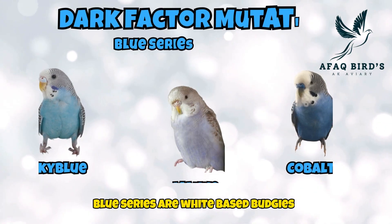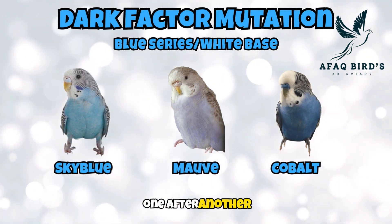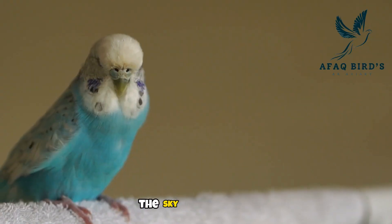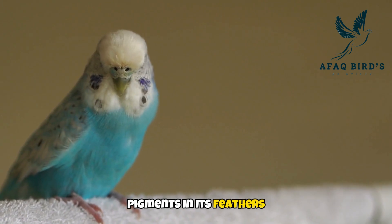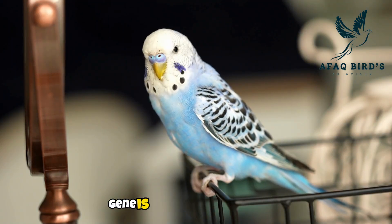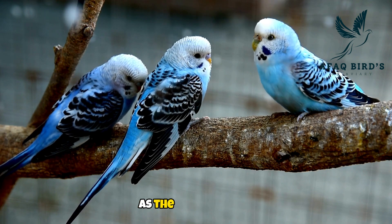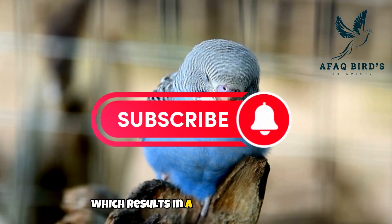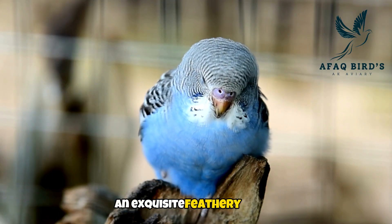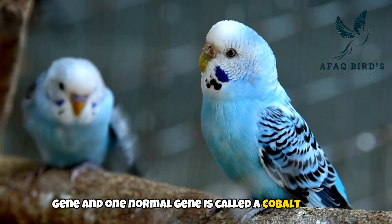Blue series or white base budgies. We are now going to talk about the white or blue series of budgies, one after another. Number 1: sky blue budgie. The sky blue budgie's striking blue color is caused by the abundance of blue pigments in its feathers. A blue series budgie without the dark factor gene is called a sky blue budgie. Number 2: cobalt budgie. The cobalt budgie is a stunning variety with vivid blue plumage. The concentration of blue pigments is responsible for its strong tint, resulting in a visually arresting and exquisite feathery friend. A blue series parakeet with one dark factor gene and one normal gene is called a cobalt budgie.